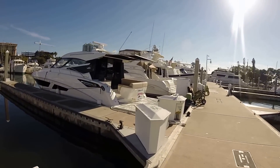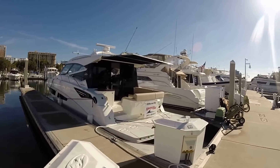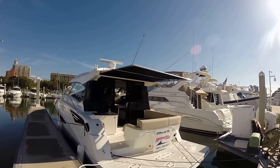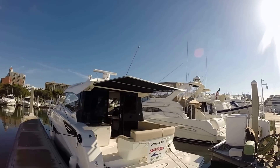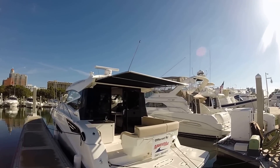This boat was redesigned this last year to incorporate an enclosed salon, which you can see, and numerous incredible options such as the extended shade top and automatic shade top for the cockpit, overlaying the back of the boat.